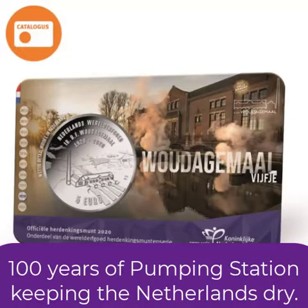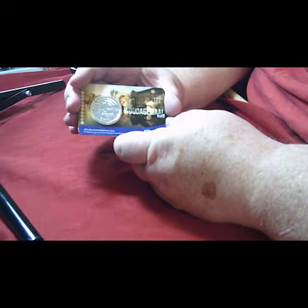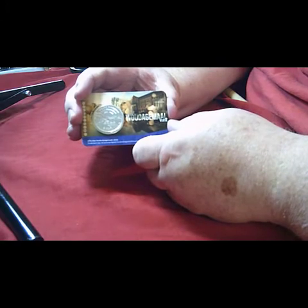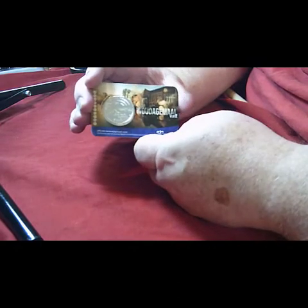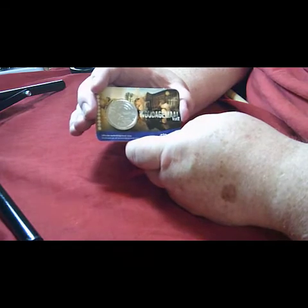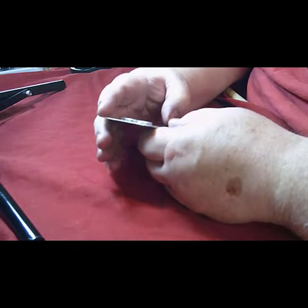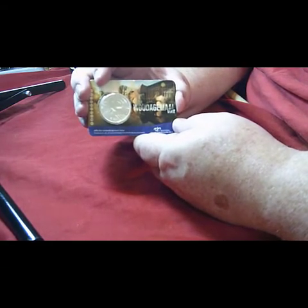The next one I'm going to show is actually from Holland. I bought this from the Netherlands Mint, or the Dutch Mint, and it's a five euro coin. It commemorates one of the pumping stations that keep the dikes and such like and stop Holland from being flooded. It's celebrating 100 years of these pumping stations being used by the Dutch to stop the country being flooded.